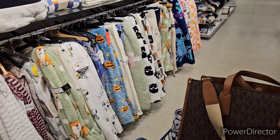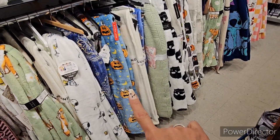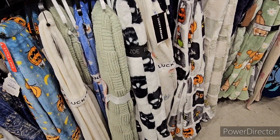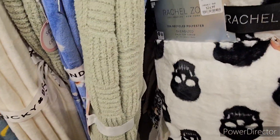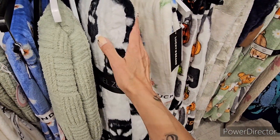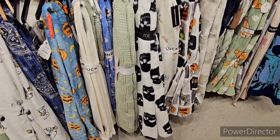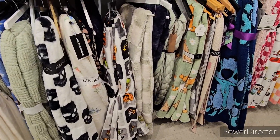We still got the Peanuts pumpkin. Still got the Rachel Zoe faux fur skull blanket - I keep going back to it, $24.99. Looks like there's one left, which means we sold the other one.